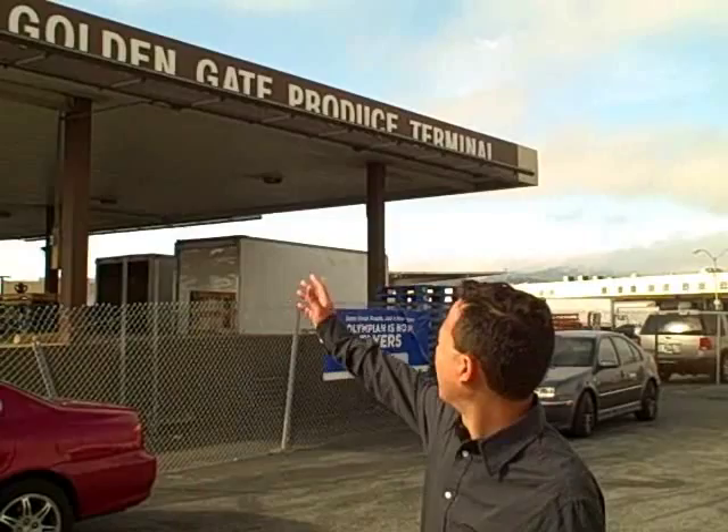This is John Kohler with OKRAW.com. Today I have a very special treat for you. We're outside the Golden Gate Produce Terminal, and this wholesale produce terminal is in South San Francisco, right next to the San Francisco airport. So if you're flying to SF, this is a good place to go for your produce. You can hear some of the airplanes overhead.